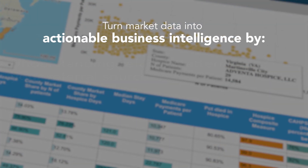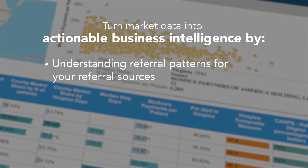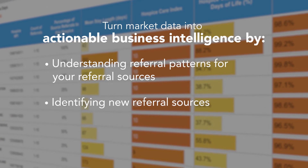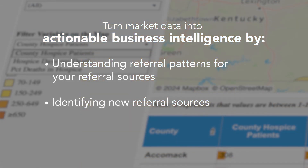Our referral source data and their patterns enable hospice programs to tailor their outreach effectively and foster business growth. Sharing this data with referral sources generates enthusiasm for reviewing the insights provided.